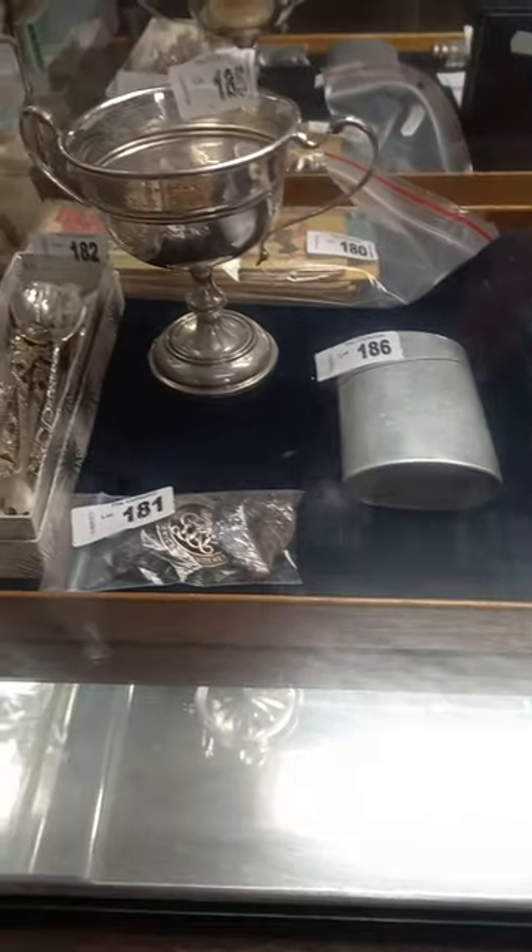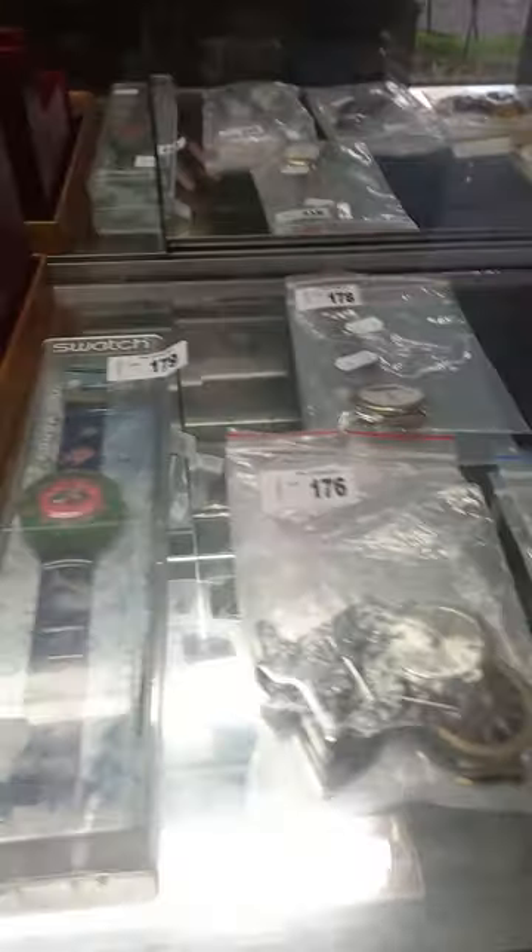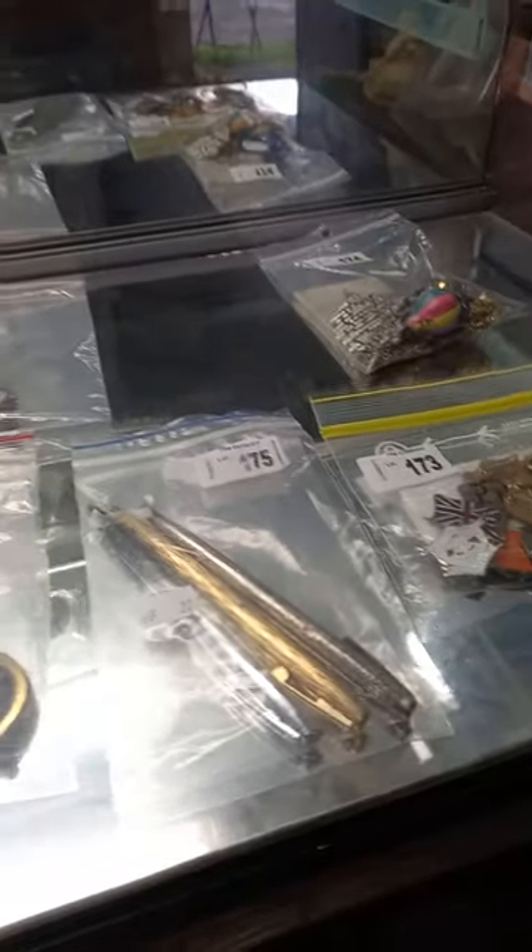Howdy cowdies, hope you're going good. Make your walkabout time at The Collector. We've been busy, we've got heaps of cool stuff again this week.